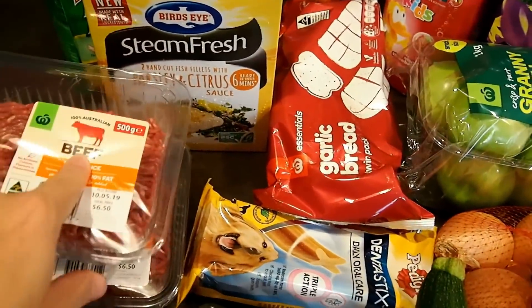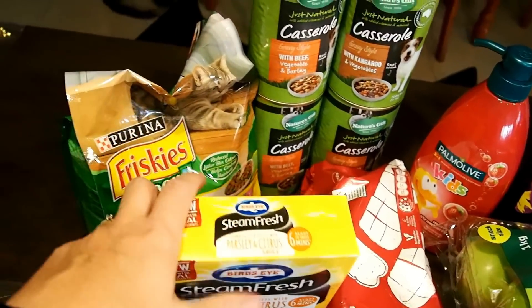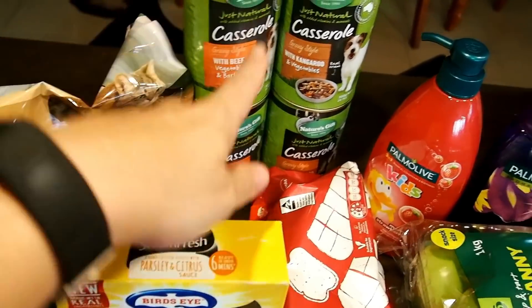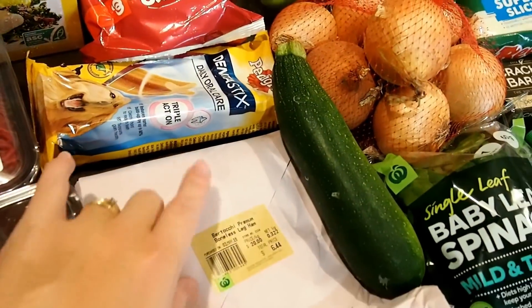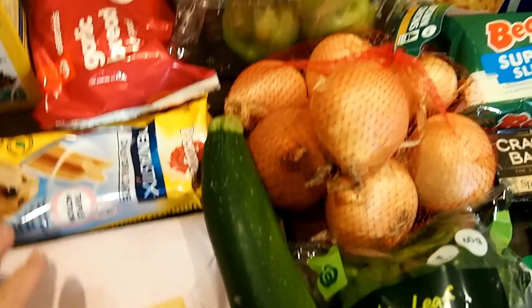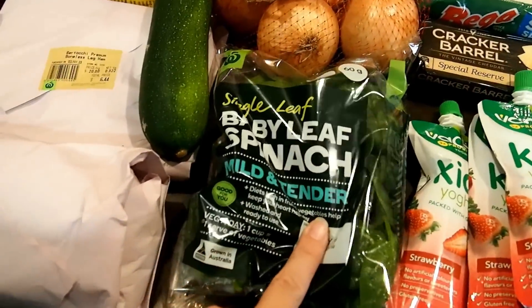Up the back here — we've got two cats and two dogs — so I've got some dry cat food and some tinned food for them. I also got them some little Dentastix treats which they love.